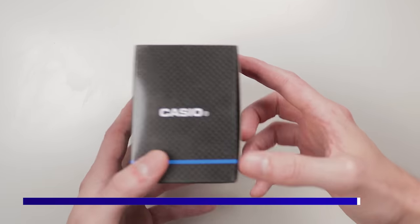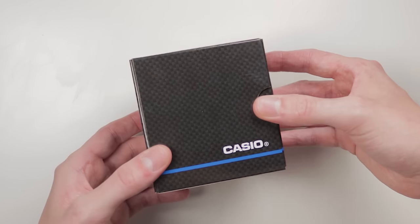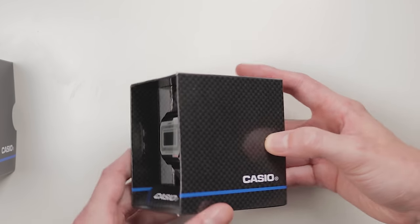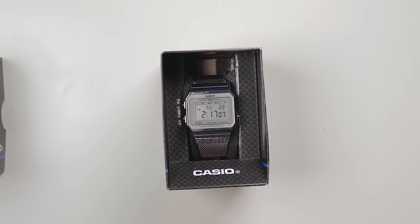The watch arrived in the same basic Casio packaging that you'll be accustomed to. It's nothing special — it just gets the watch to your door in one piece. Upon opening the box, a huge grin pushed its way across my face, as I instantly knew this was an absolute banger. My goodness, is this handsome for a little digital watch?